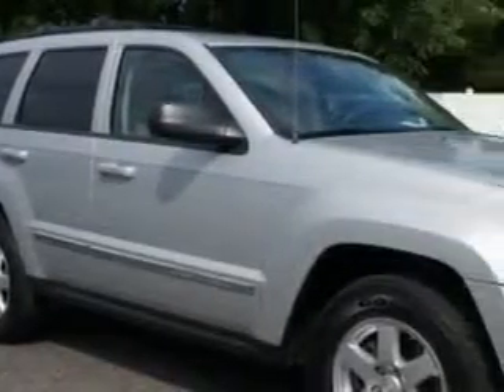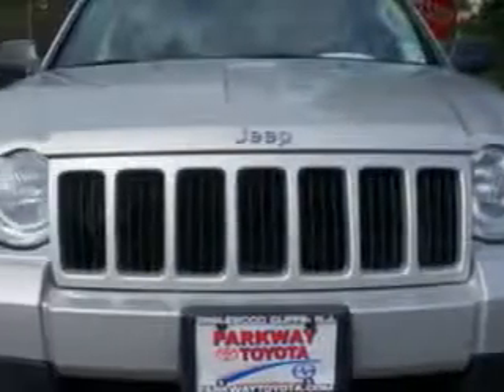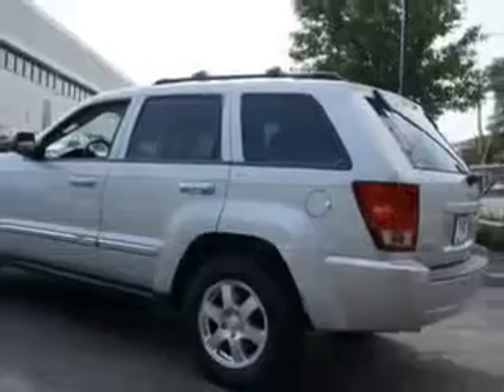Check out this bright silver metallic clear coat 2010 Jeep Grand Cherokee SUV 4x4, equipped with a 6-cylinder engine and an automatic transmission.